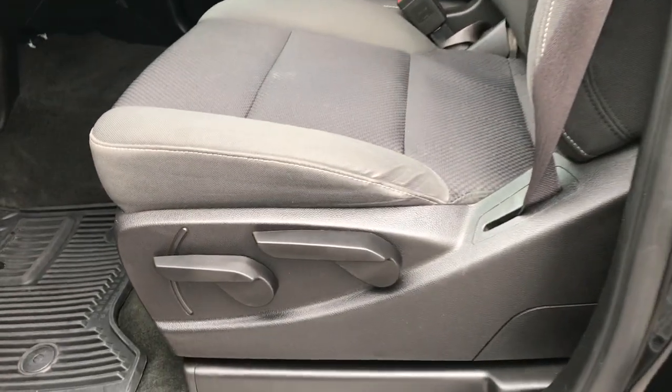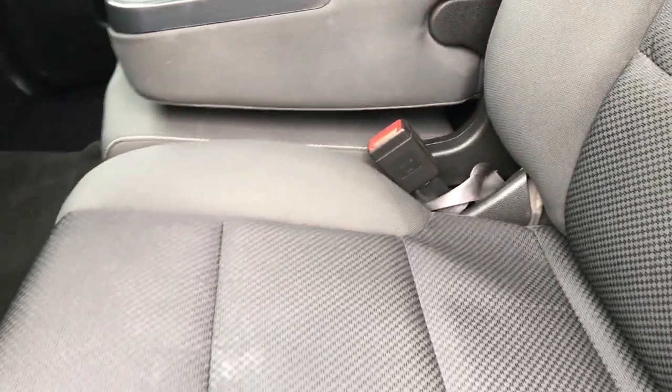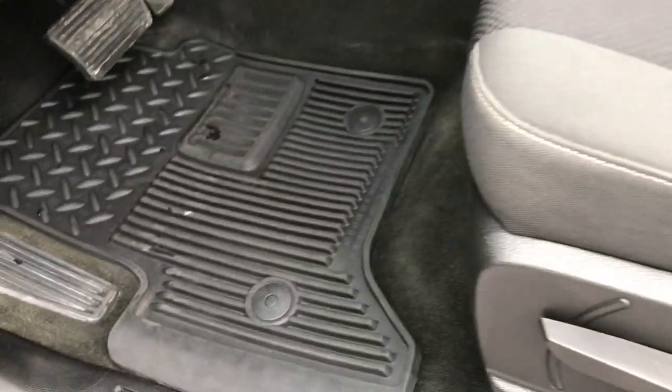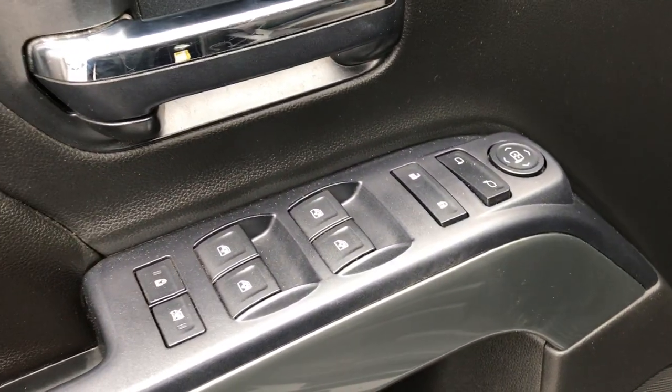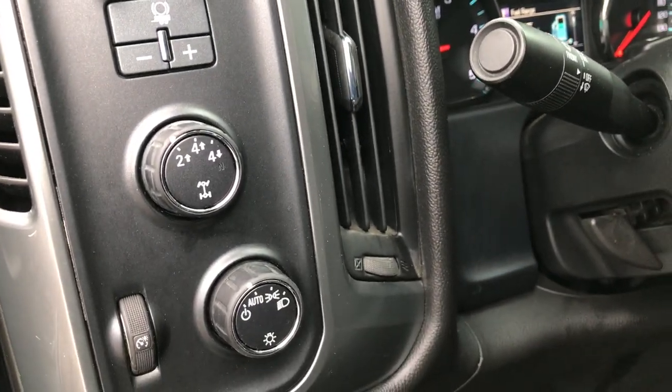Inside, the LT1 package gives you the black cloth interior. There are no rips or tears in the seats — very nice and clean. It has the factory all-weather floor mats, power windows, power locks, and power mirrors. It has the factory brake controller, turn dial four-wheel drive, and the automatic headlamps.